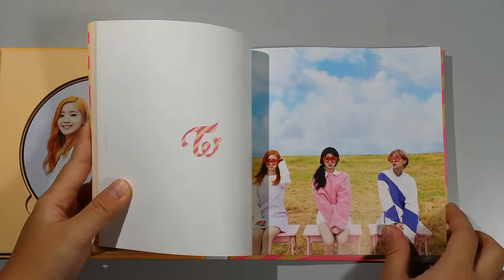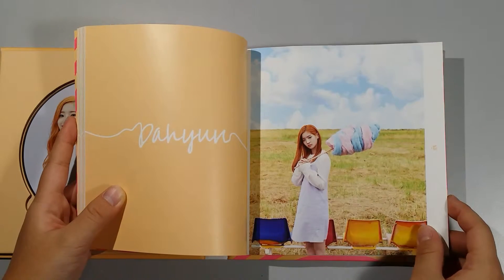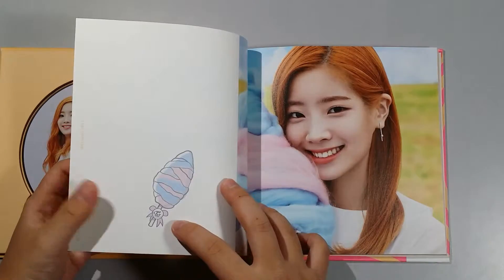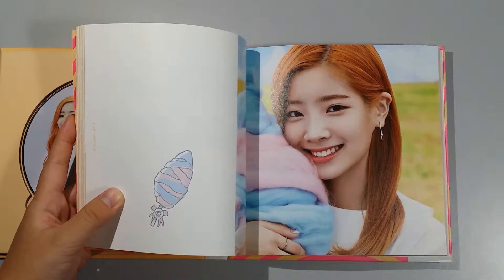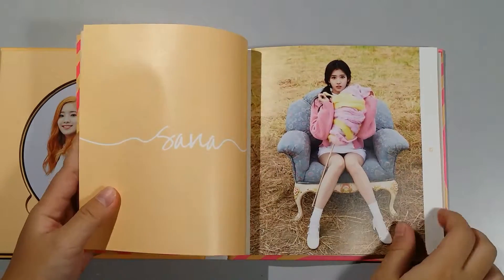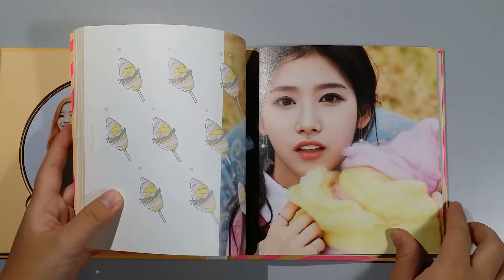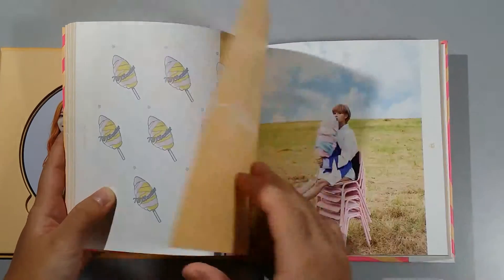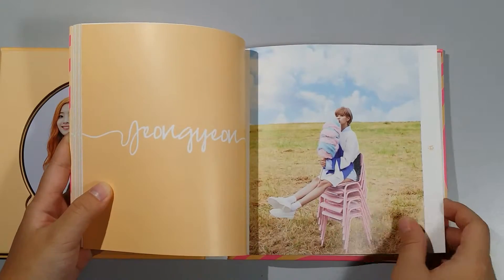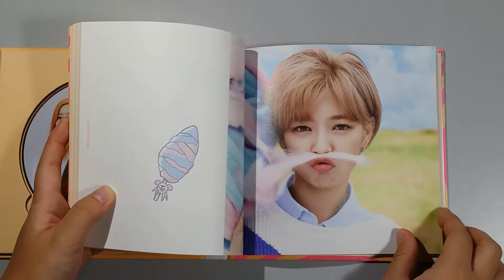Now we have Dahyun — three of them — Dahyun, Sana, and Jeongyeon. Sana! She really shouldn't pose like this, oh my gosh. So cute, oh my gosh!